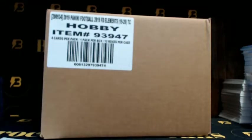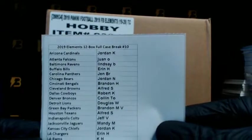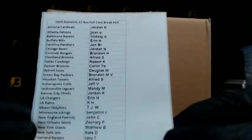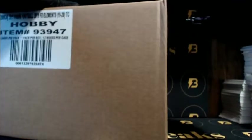Let's get started - 2019 Elements Football, 12-box full case break number 10. Here is the lineup. How's everyone doing?